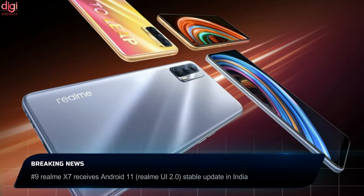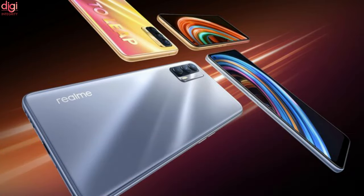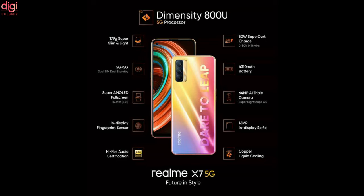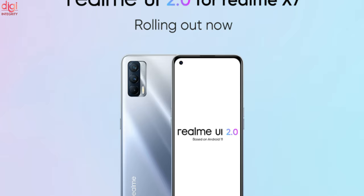The Realme X7 sold in India is a rebranded version of the Realme V15 5G, which was launched in early February. Despite releasing in 2021, it debuted with Realme UI based on Android 10. Six months later, the smartphone has finally started receiving the Android 11-based Realme UI 2.0 stable update in India.